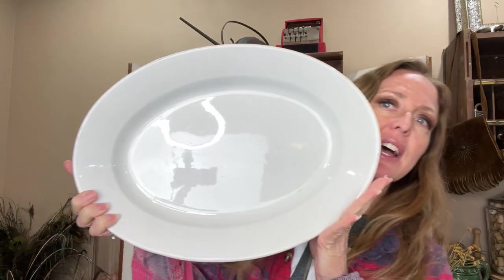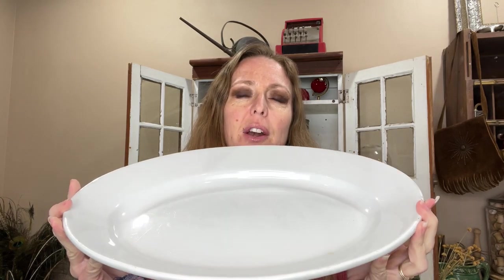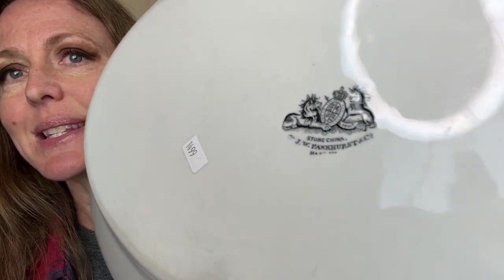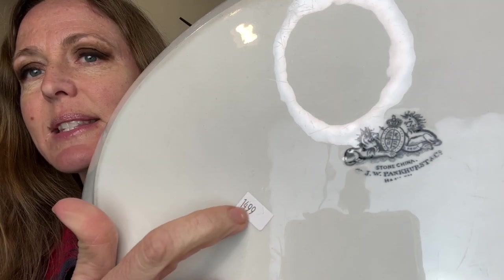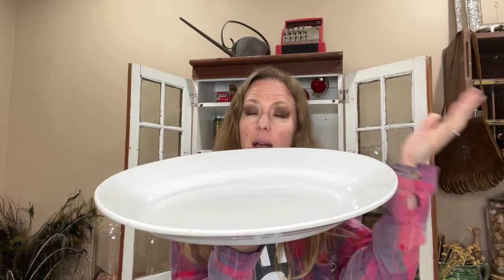This is a huge ironstone platter that I got. Tell me down in the comments — is this really a platter? Are there such things as shallow ironstone bowls? Because this is very angled and very deep and I just don't have any others like this. I have been hoarding onto these and making little stacks. This was at a consignment shop — that is the consignor's number. But this one is a Pinkhurst stone china one. I'm going to call it a platter, but I'll have to find some good ones to stack with it because it's just so deep.